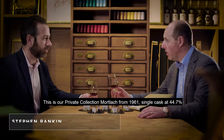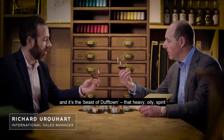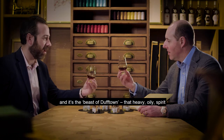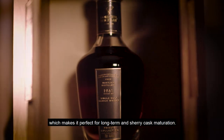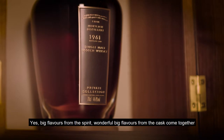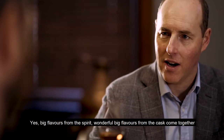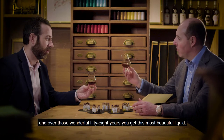This is our private collection Mortlach from 1961, single cask at 44.7 percent. Matured in a first fill Sherry Hogshead — it's the beast of Dufftown, that heavy oily spirit which makes it perfect for long-term Sherry cask maturation. Big flavours from the spirit, wonderful big flavours from the cask come together, and over those wonderful 58 years you get this most beautiful liquid.